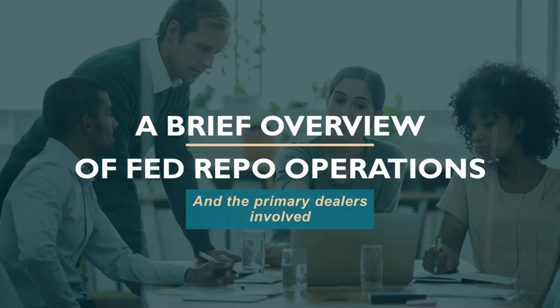The primary dealers form a worldwide network that distributes new U.S. government debt. For example, Daiwa Securities and Mizuho Securities distribute the debt to Japanese buyers. BNP Paribas, Barclays, Deutsche Bank, and RBS Greenwich Capital distribute the debt to European buyers, and Goldman Sachs and Citigroup account for many of the American buyers.